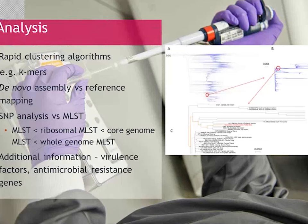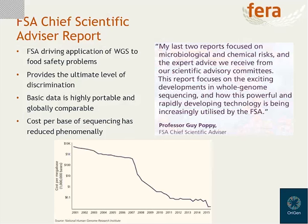The technology is there, there's a lot of analysis software available, and now regulators are really starting to recognise the power of WGS. The Food Standards Agency published a report earlier this year about the use of WGS for food safety, recognising that it provides the ultimate level of discrimination between strains. The DNA sequence data is highly portable and easily shared among labs over the internet. And the cost per base of sequencing has come down dramatically over the last ten years. The FSA realises that WGS is probably the future of food molecular epidemiology and is really encouraging the food industry to become involved.